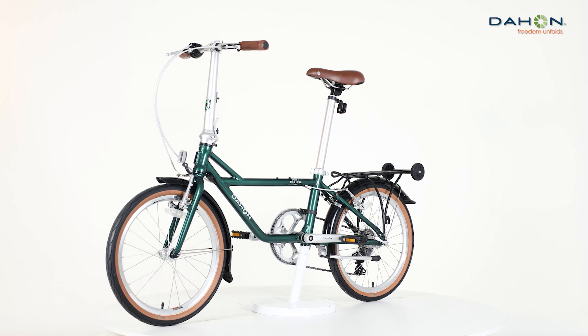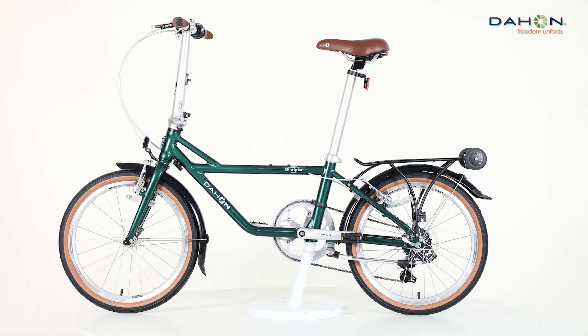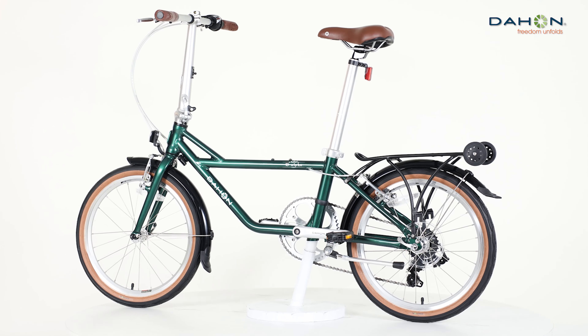The BMX style frame is lighter and quicker off the block, and pedals more powerfully, giving a speed and agility advantage over large wheeled bikes.